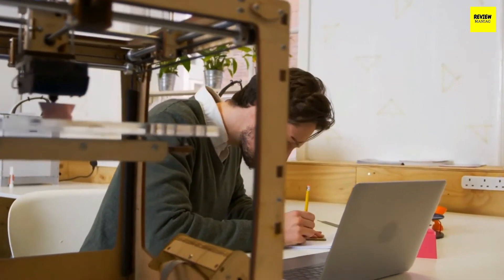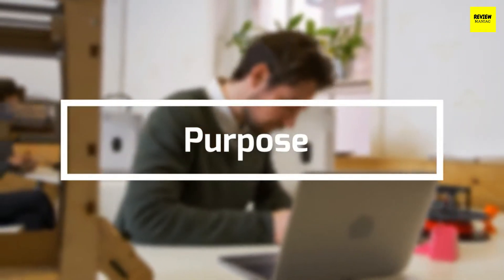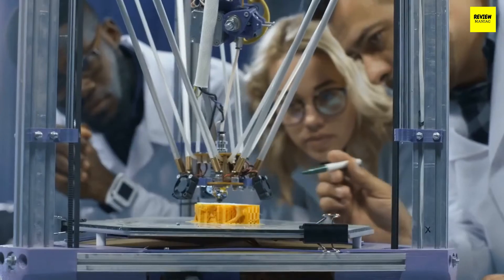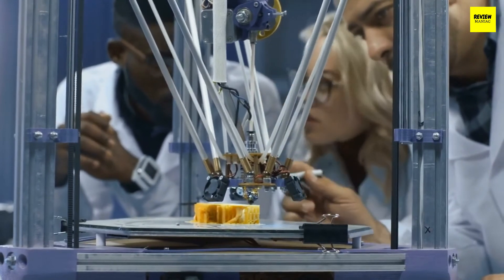The most important thing you have to know before buying a 3D printer is what you want to print and why you want to print in 3D. For example, if you're a consumer that wants to print some house decorations or some toys, you'll need a different 3D printer than an architect, designer, or engineer that needs to create prototypes with complicated schemes.